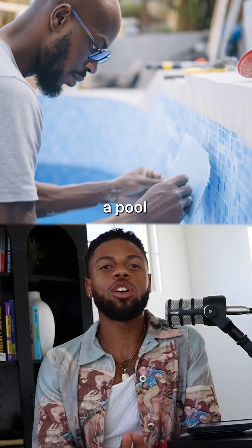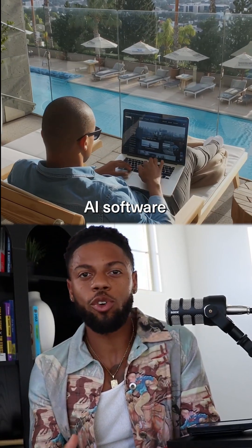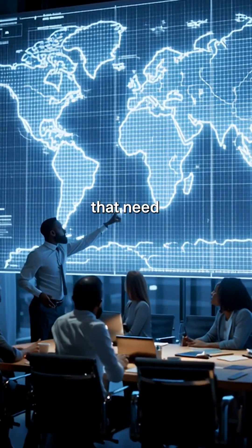This is Olajuwon. He runs a pool construction company in Florida and he hired me to build him a custom AI software that does one thing — find him people that need pools.